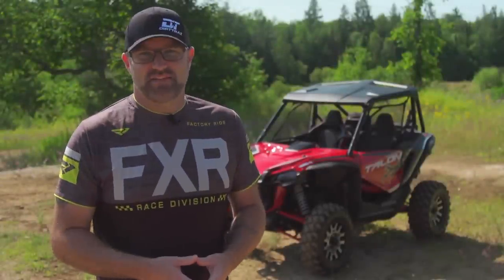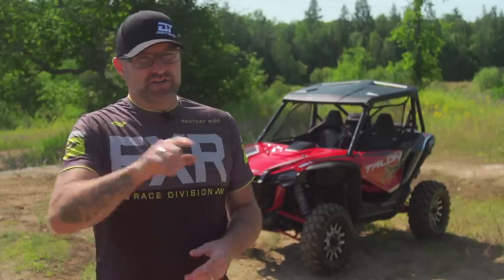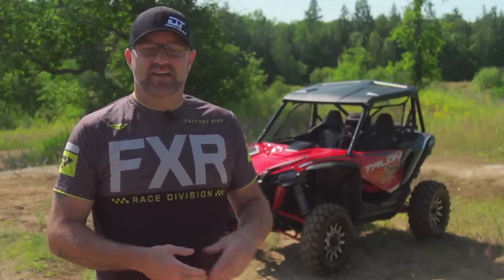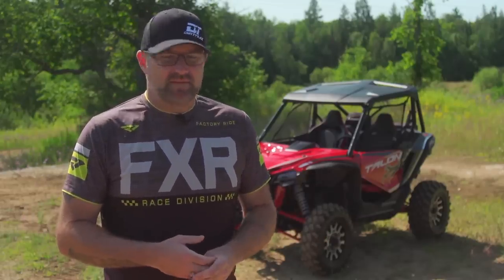Thanks for watching Dirt Trax TV. If you liked this video, make sure you click the like button and leave us a comment. Subscribe if you haven't already, and make sure you turn that bell on so you get notifications whenever we upload new content. Click on the links on the screen for all the new stuff we upload every week. And most importantly, make sure you get up and ride.